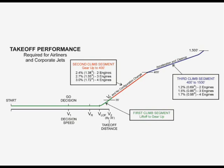The second segment climb is usually the most critical segment. It involves a steady engine-out climb at V2 from gear up to 400 feet. V2 is not the best angle of climb speed, which for most transports is usually about 50 knots faster than V2. The second segment climb requires a climb gradient of 2.4% for two-engine transports, which means an altitude gain of 2.4 feet for every 100 feet traveled. This equates to a climb angle of slightly less than 1.4 degrees.